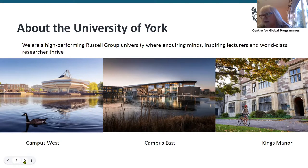The picture on the right is Kings Manor, our central city campus, which is the campus for archaeology, 18th century studies and medieval studies.